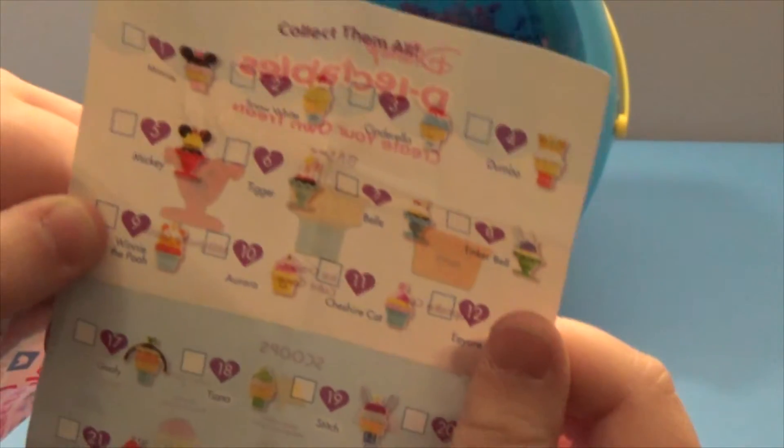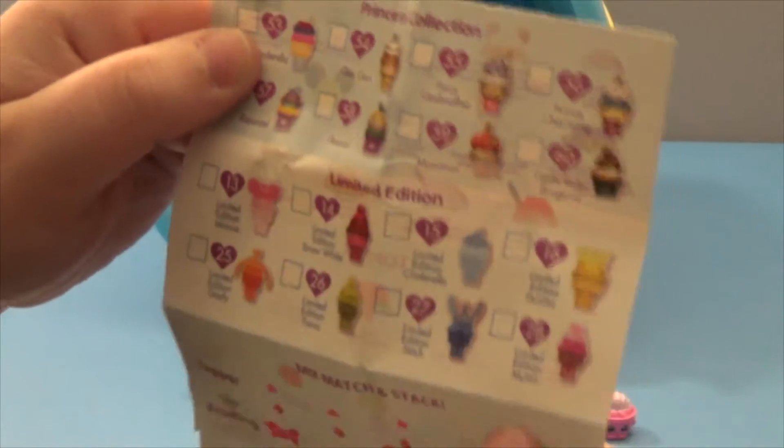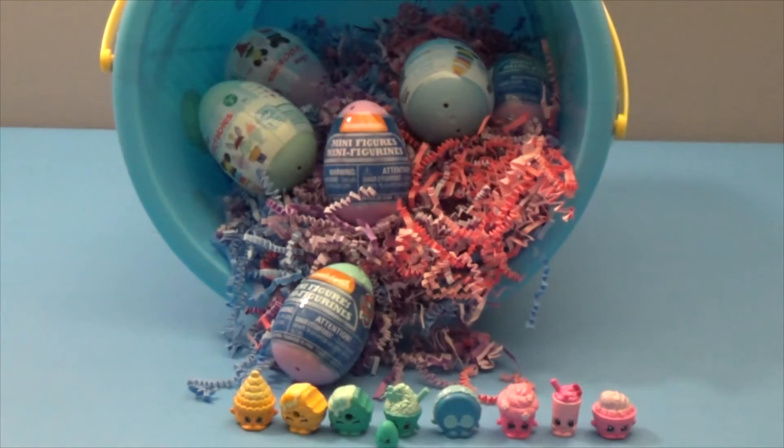These are the scoops you can add in as your special piece to build your own, and then these are the ones they include — one of these. And then I think these down here are the ones you have to build. Let's see who you got.